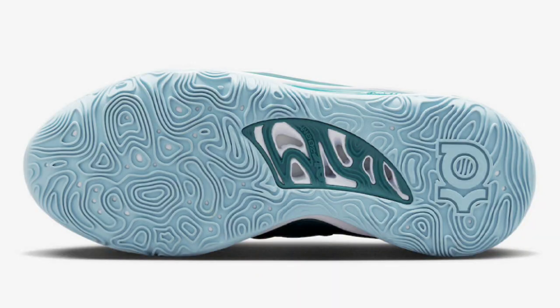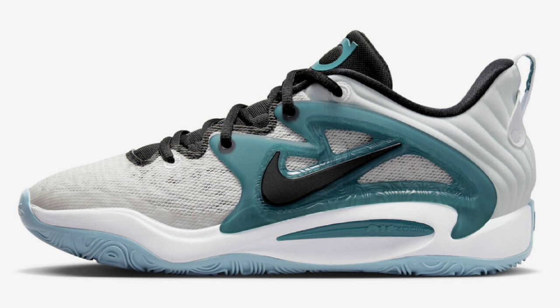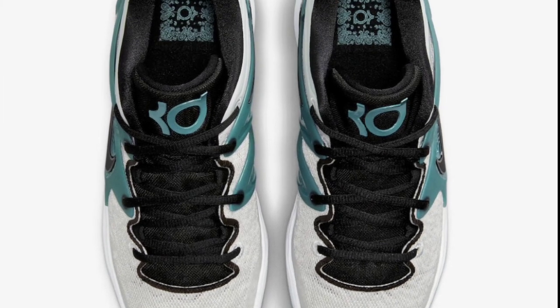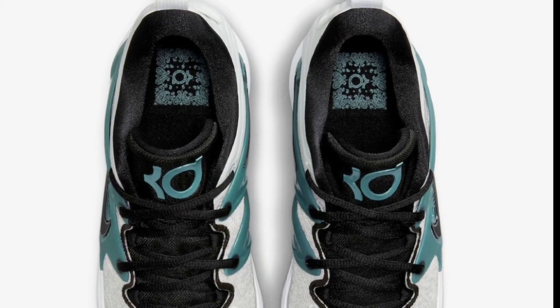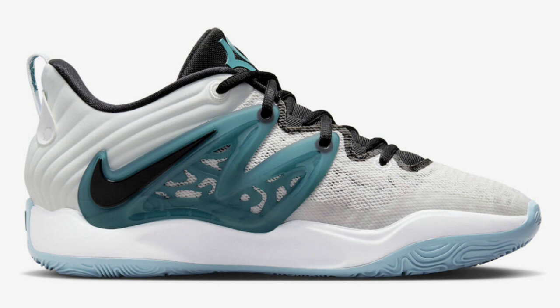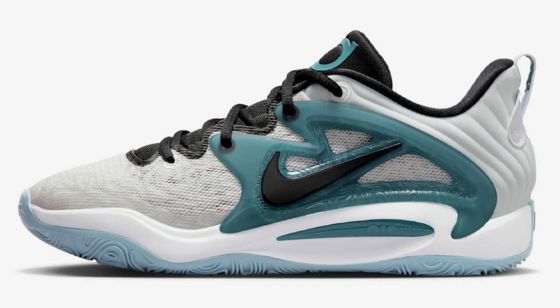Next up, we have a new Nike KD-15 dropping for a retail price of $150, which is the standard price for this shoe. I am a fan of this colorway — light gray and white base with black detailing and teal contrasting accents. It comes with a multi-layer mesh upper for enhanced ventilation, floating TPU wings, a molded heel for Achilles support, and full-length air strobel technology, which a lot of people love about the KDs. Is this a cop or a pass?